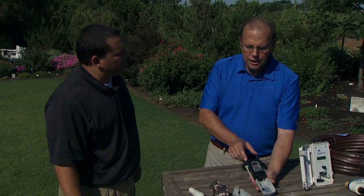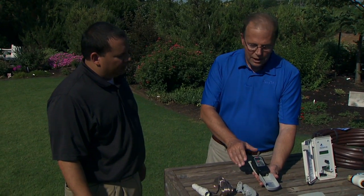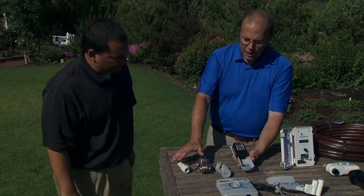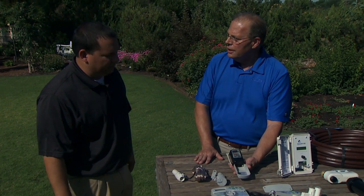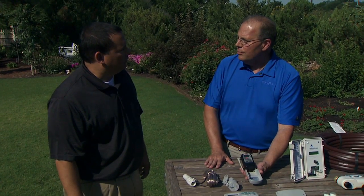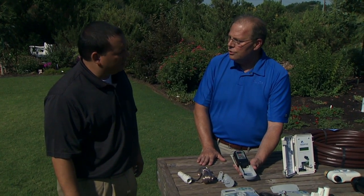This will automatically turn off the irrigation system if it freezes. If the temperatures get to 37 degrees, it will shut off the irrigation system. These are relatively cheap. And even if you don't have a specific brand, these rain and freeze sensors can be installed with any brand of controller. Most controllers on the market now have a sensor port, but even if you don't have that, you can still put one in and connect it to the common wire.